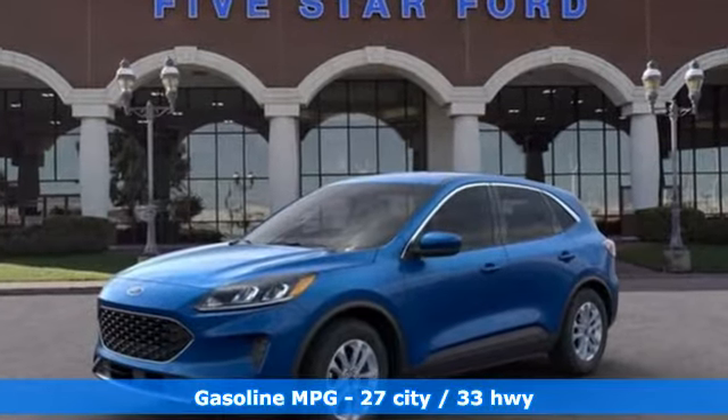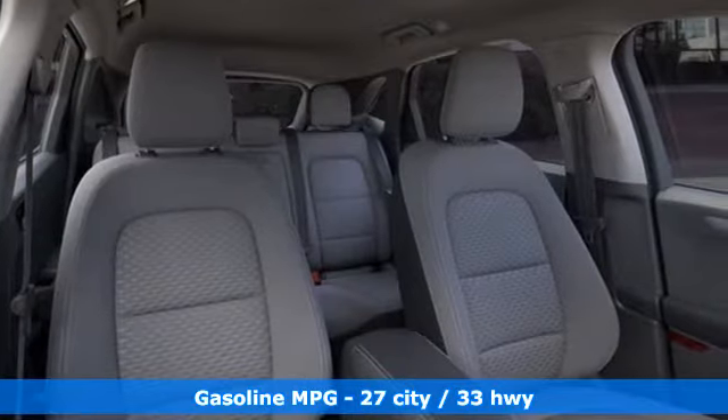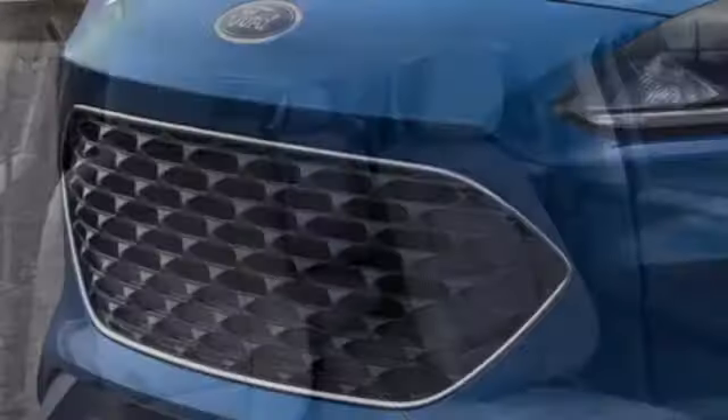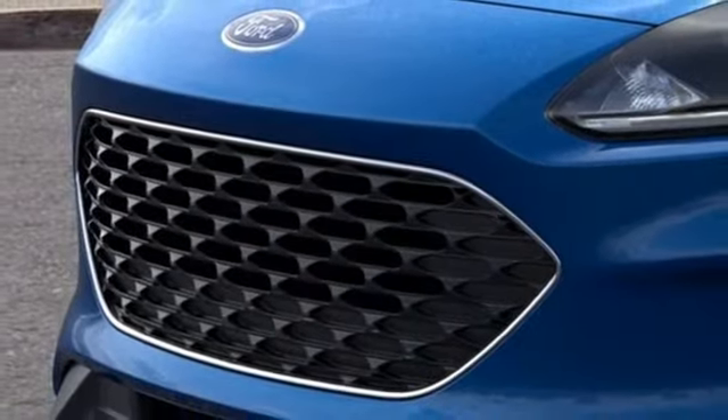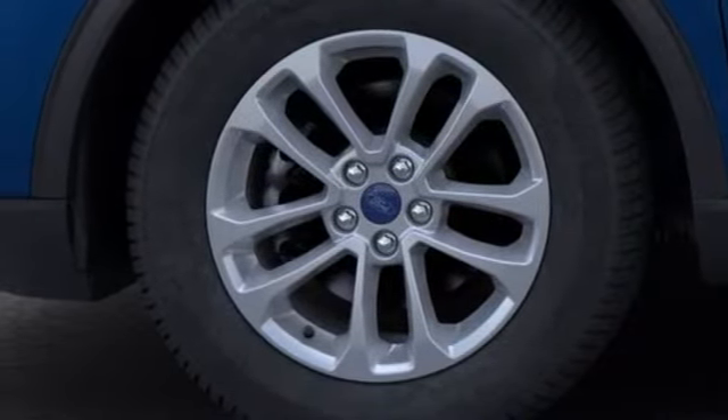Features include intercooled turbo i3 engine, front heated bucket seats, streaming audio, manual tilting steering column, doors and push button start proximity key, external memory control, active grill shutters, wireless phone connectivity and Wi-Fi hotspot.